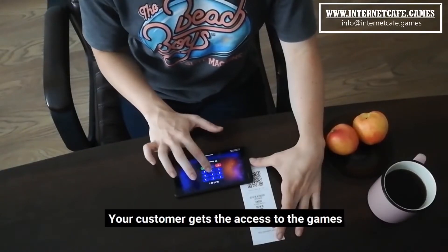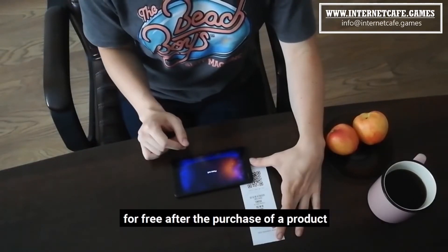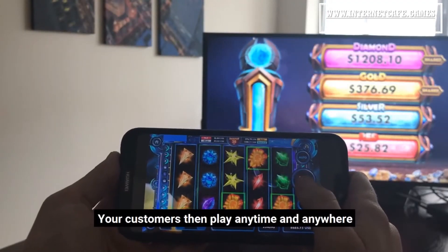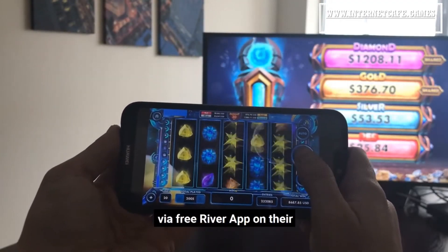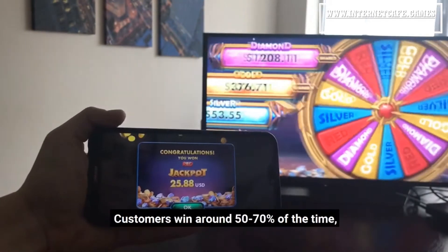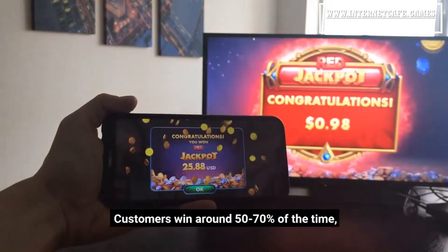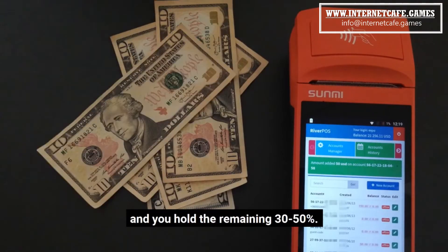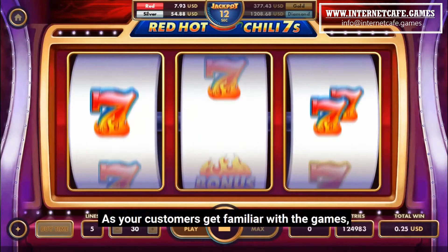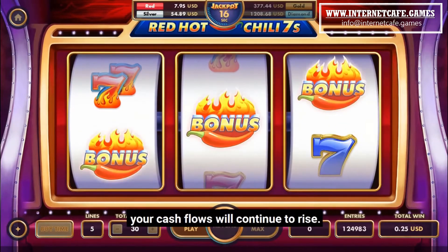Your customer gets access to the games for free after the purchase of a product at your store. Your customers then play anytime and anywhere via the FreeRiver app on their smartphones, tablets, or computers. Customers win around 50% to 70% of the time. You pay out the winners and you hold the remaining 30% to 50%. As your customers get familiar with the games, your cash flows will continue to rise.